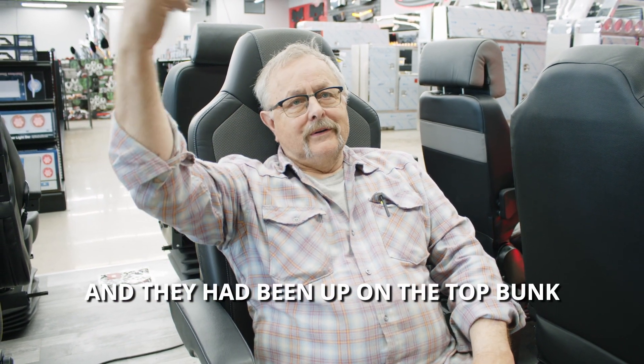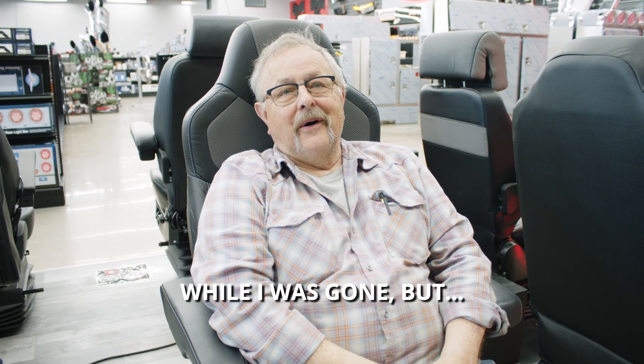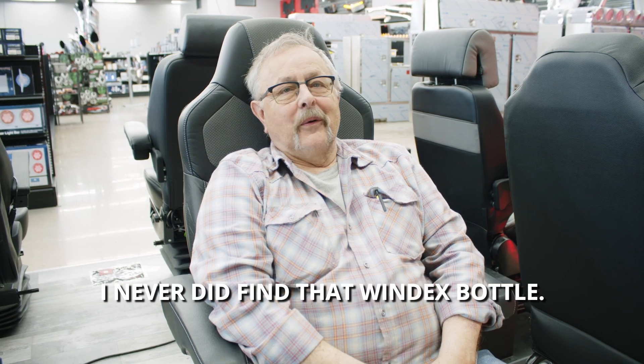All my clean clothes were in a pile on the floor in the bunk, and they'd been up on the top bunk jumping down into the clothes. So they did entertain themselves while I was gone. I never did find that Windex bottle.